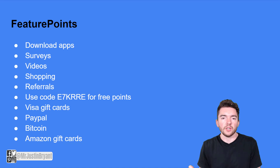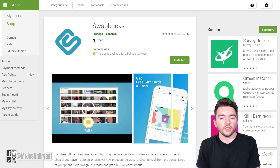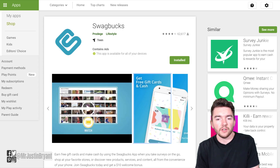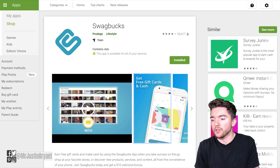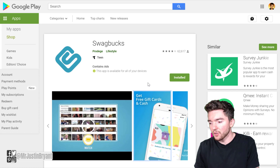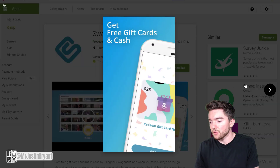You can also cash out via Visa gift cards, Bitcoin, or PayPal. Next you have an app called Swagbucks. This is also a website you can use on your desktop browser, and it pays you to play different games — popular ones like Angry Birds and Solitaire — where you can get paid points for spending time on or spending money in the game. It's a pretty highly rated app, over 4 out of 5 stars on Google Play.